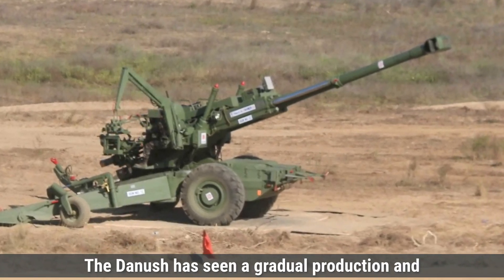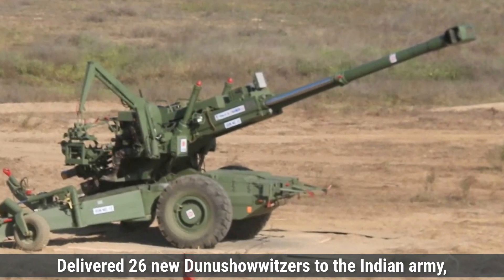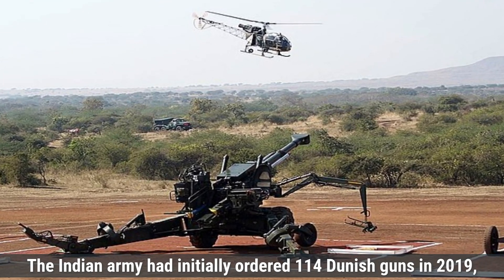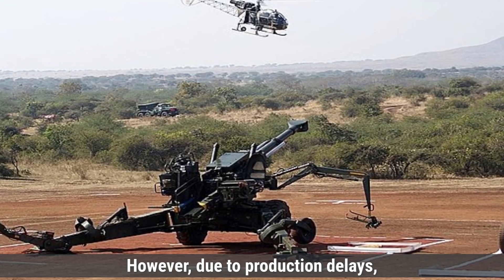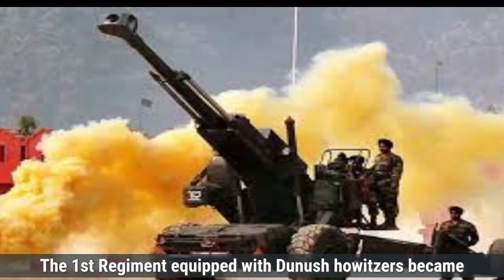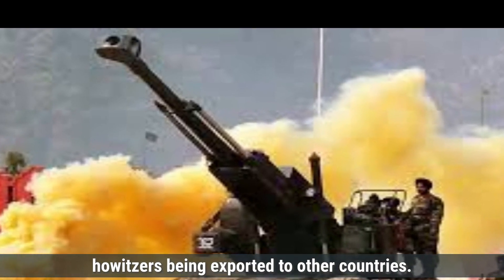The Dhanush has seen a gradual production and deployment process. As of December 2023, Advanced Weapons and Equipment India Limited delivered 26 new Dhanush howitzers to the Indian Army, bringing the total number in service to 50 units. The Indian Army had initially ordered 114 Dhanush guns in 2019, with plans to complete deliveries by 2022. However, due to production delays, it is now anticipated that all units will be delivered by mid-2026. The first regiment equipped with Dhanush howitzers became operational near the Line of Actual Control. Currently, there are no publicly available records of Dhanush howitzers being exported to other countries.